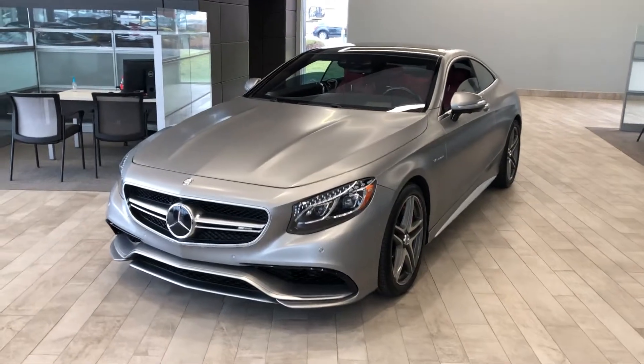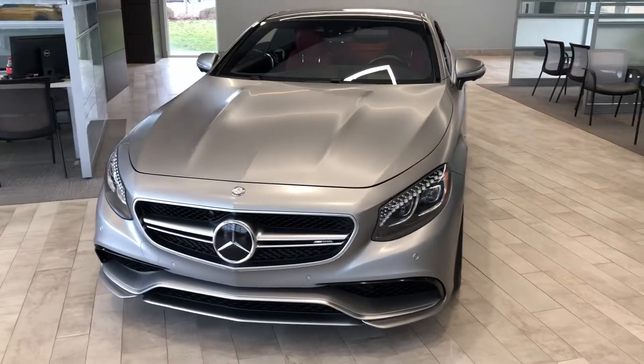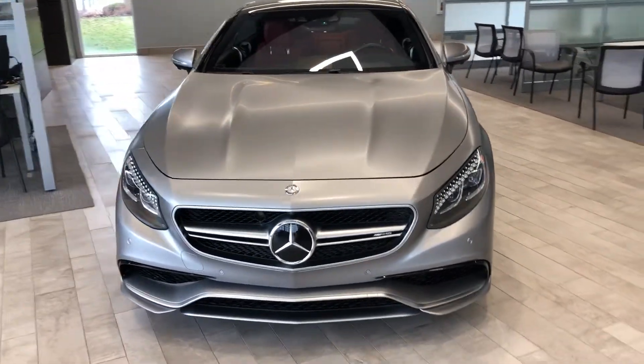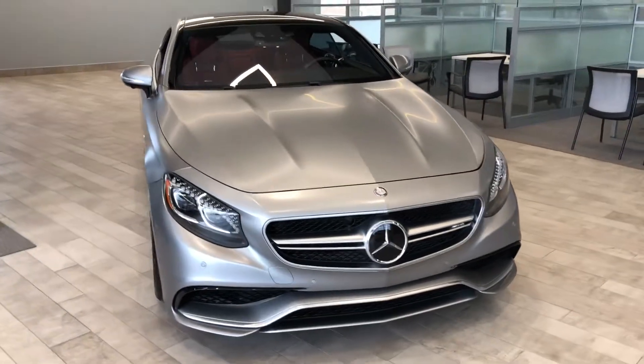Hey, good morning everybody. This is Benjamin here at Coast to Coast Imports Collection, and today I'm going to bring you a walk-around video on this absolutely gorgeous 2015 Mercedes-Benz S63 AMG.